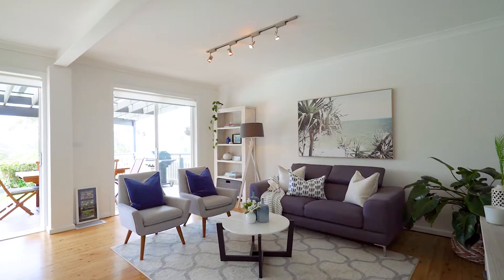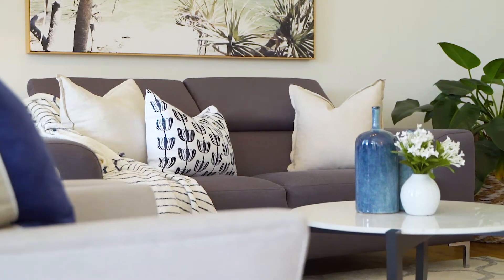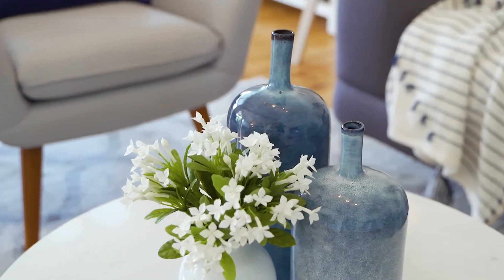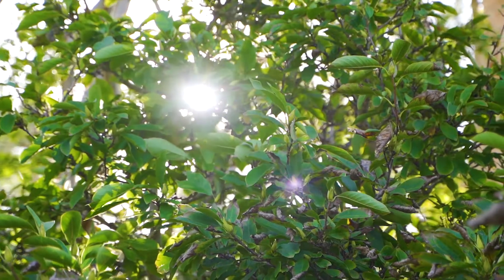Hi, I'm Karen Terry, the Director of McGrath Team BT, and welcome to number six, The Crest, French's Forest. Delivering a high standard of contemporary living, this immaculately presented residence promises comfortable family living and effortless entertaining, and it holds a highly sought-after cul-de-sac position.